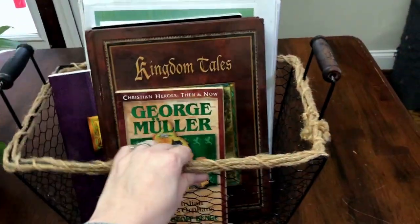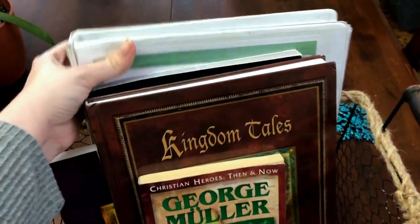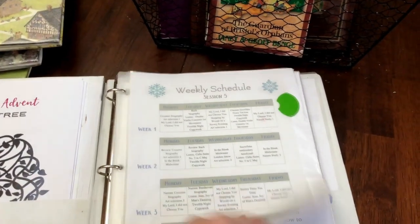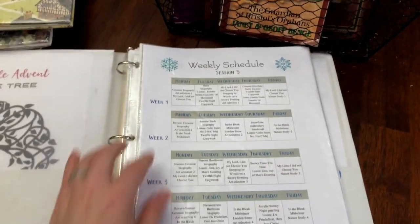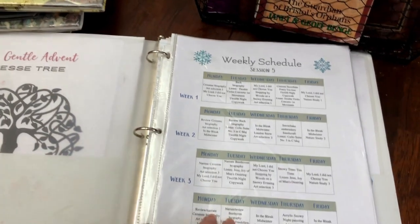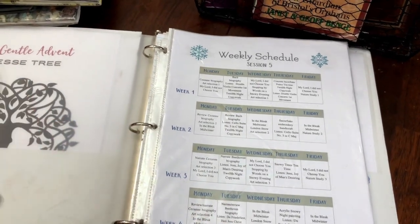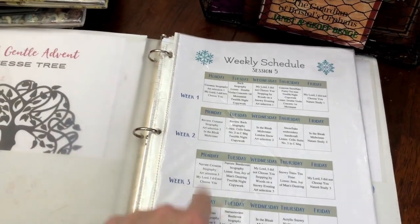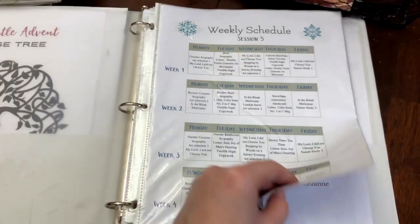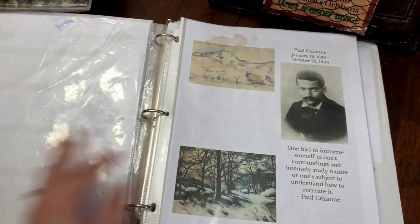And then our actual Morning Basket — I am still using the Homeschool Garden. This is my Morning Time binder. For the month of January, we are doing a snow theme. This is everything that I am doing for Morning Time as far as poetry, artist study, composer study, and all of that. Here's what my weekly schedule looks like.